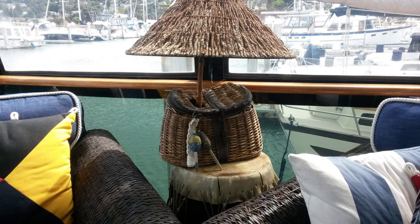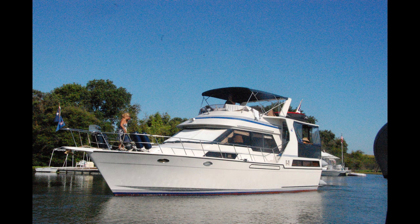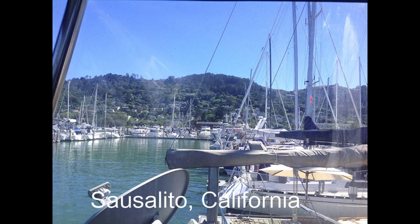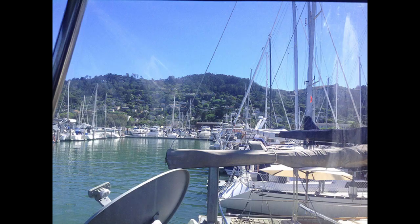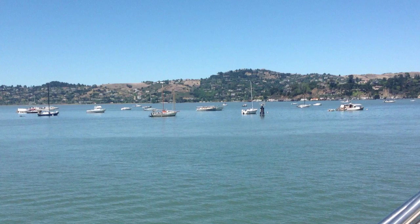Thanks for joining me on this tour of Acquiesce. If you are interested in a personal tour or have questions, the contact information is attached. If you would like a video of your boat, my talented friends at Media3 are also listed. Owning this boat has been a fun, exciting, and memorable adventure for me, my family and friends. I hope your boating experience is as rewarding as mine.